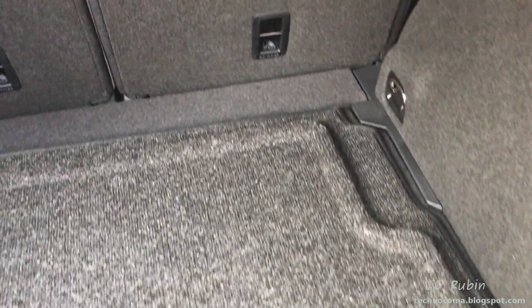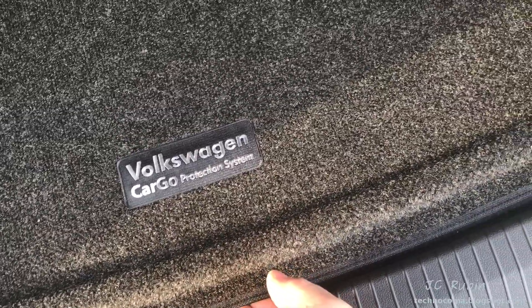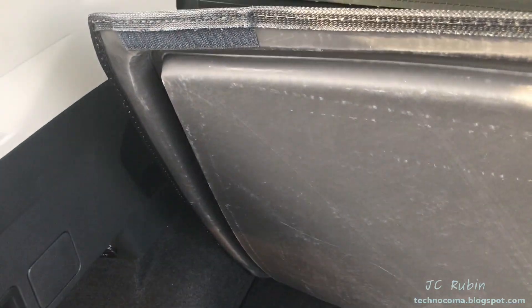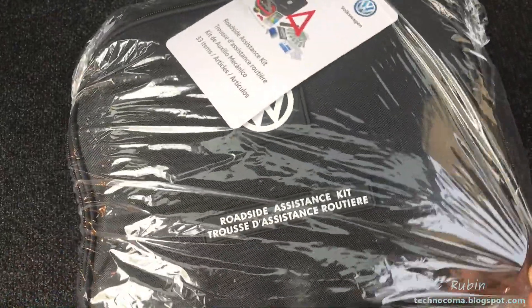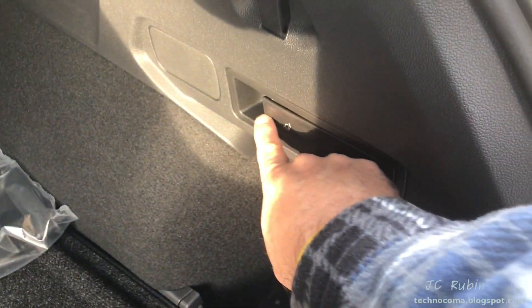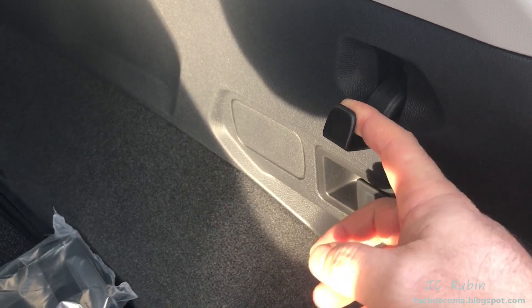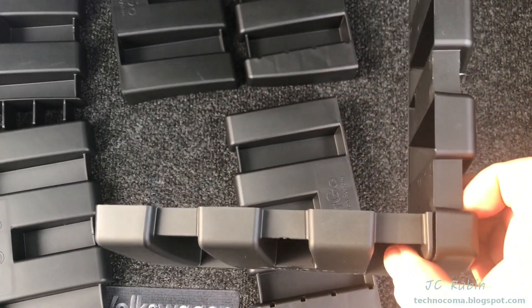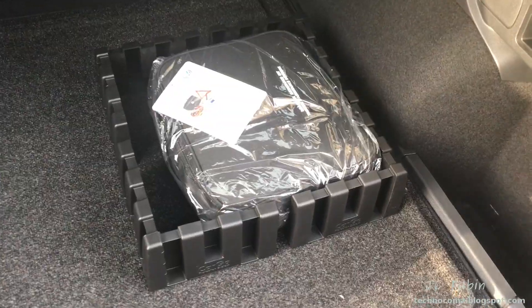VW does have a cargo net, but we instead got the Volkswagen Cargo Protection System from the dealer — it seems to be a Velcro system that sits right over the original carpet. We also received a roadside assistance kit from the dealer as part of this car. The seat releases are over here; here are the latches for them, and there are more hooks available to strap things down as needed. Now setting up a section of the trunk for groceries — you drop the bag in and things don't move because everything is Velcroed together.